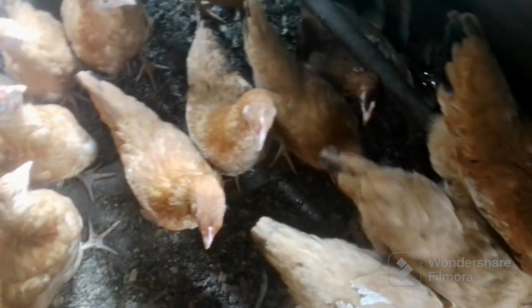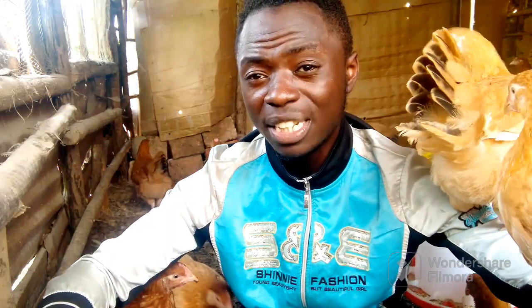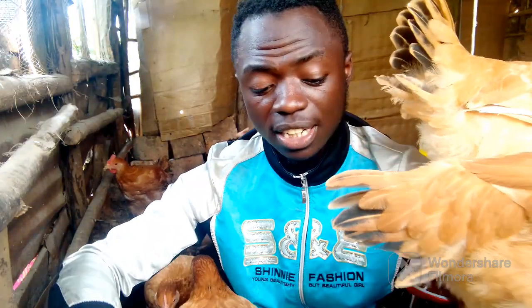If they want, they will eat treats, and if they want, they will eat feeds. If you are supplementing the chickens with treats, I urge you not to use too much, because most of the time, even after consuming them, they don't even feed inside the gut of the chicken properly.